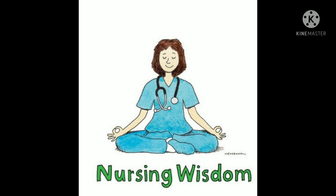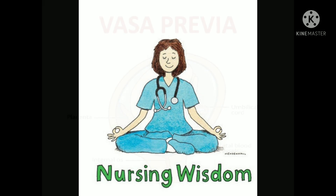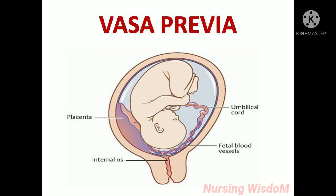Hi everyone, I welcome you all to this nursing system channel. Today we are going to see about vasa previa.